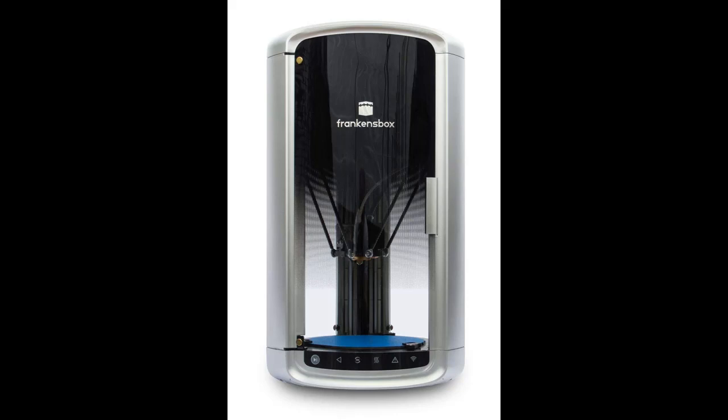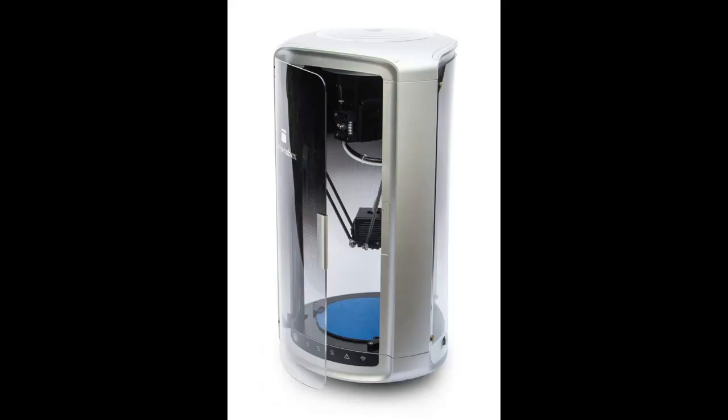Franken's box connects your imagination to reality. Beautiful or ugly, it's your creation. Create now.